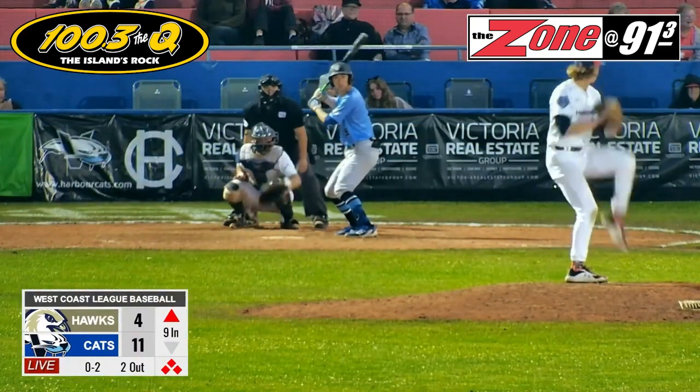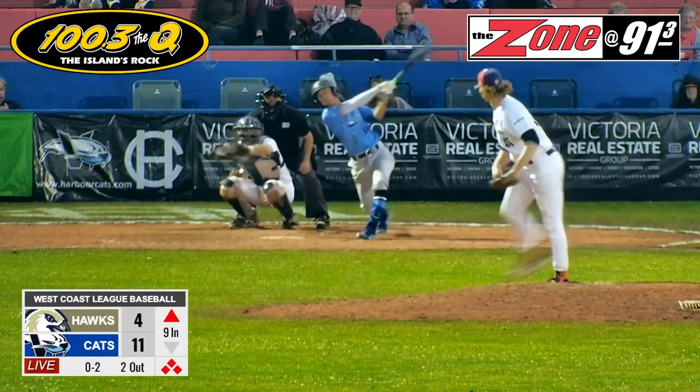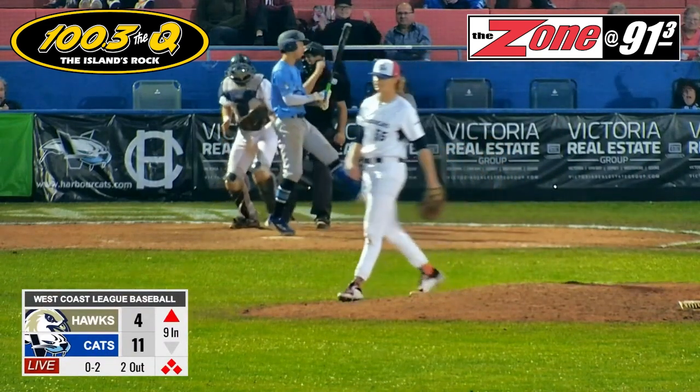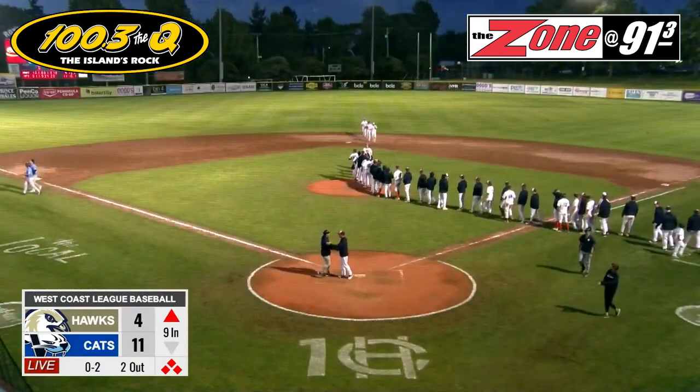Game 3 of this three-game series goes tomorrow night at 6:35 PM at Wilson's Group Stadium, or of course as always, here on hcats.tv.